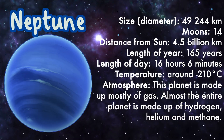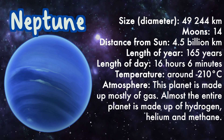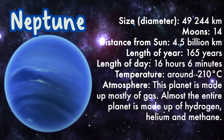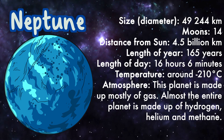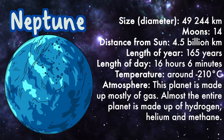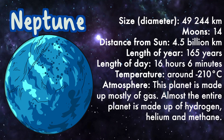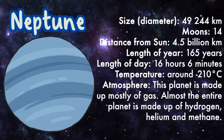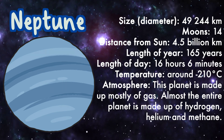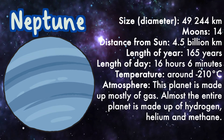Neptune: size 49,244 kilometers, moons 14, distance from sun 4.5 billion kilometers, length of year 165 years, length of day 16 hours and 6 minutes, temperature around minus 210 degrees Celsius. Atmosphere: this planet is made up of mostly gas — almost the entire planet is made up of hydrogen, helium, and methane.